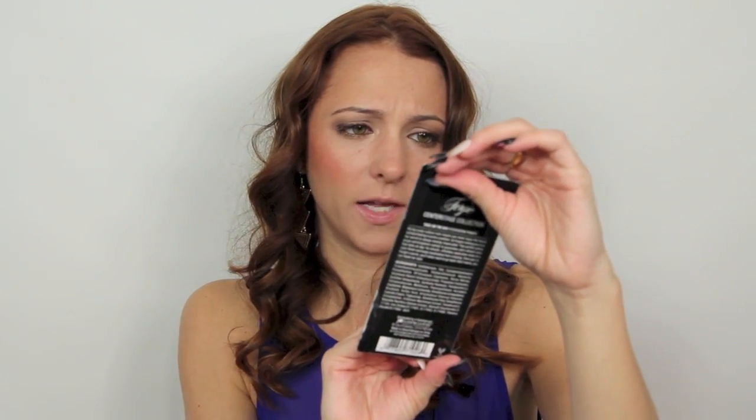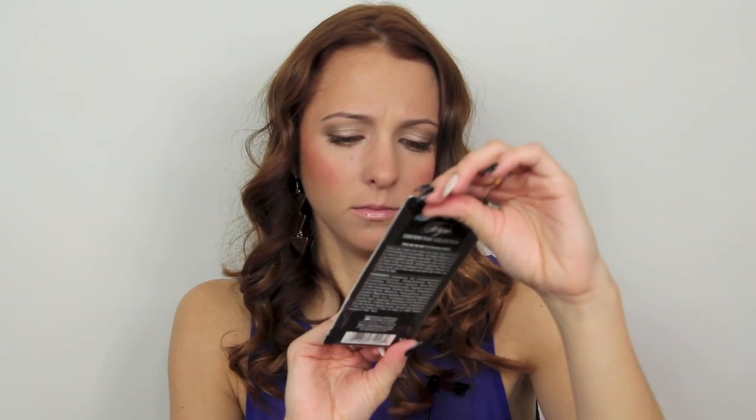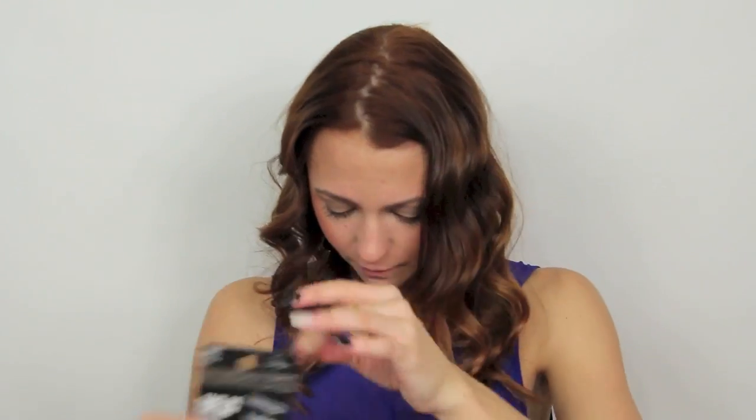Moving on to Walgreens — I was so excited to go there because I needed to get Wet n' Wild stuff, and this is the only place in my area that sells it. I got some stuff from the Fergie Collection. I got the new Take on the Day eyeshadow primer — I actually kind of needed a new eyeshadow primer. I got a dollar off this. It's nude colored, prep and prime, lasts all day, never creases. Maybe I'll do a review for you guys on that.